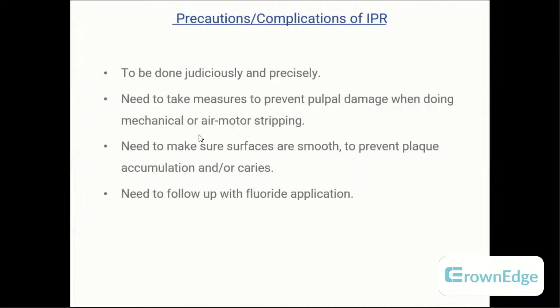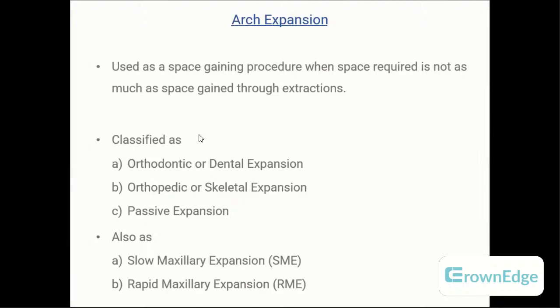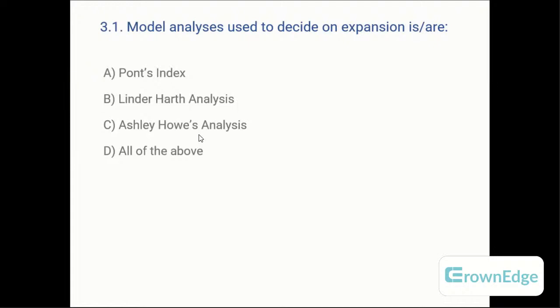Coming to the next method — arch expansion. Arch expansion is a space-gaining procedure that can be managed without extractions. It is classified into three parts: dental expansion, skeletal expansion, and passive expansion. There are also two methods based on mechanics: slow maxillary expansion (SME) and rapid maxillary expansion (RME).